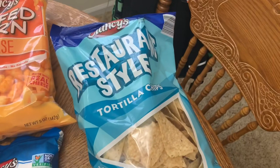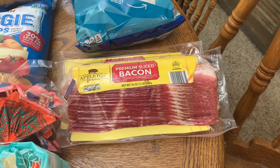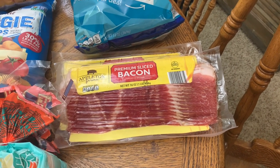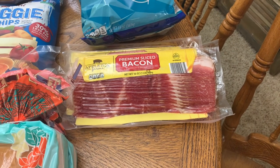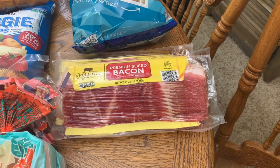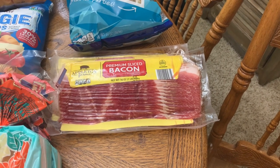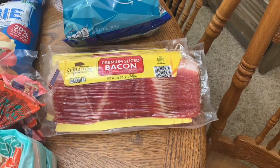Got some restaurant style tortilla chips. Two packs of bacon — their bacon is normally a really good price and it was $3.99 today. I went ahead and picked up two packs. If you watched my bonus haul on Friday, you knew I wanted to get some bacon for the freezer. I just couldn't justify paying $5 for it. I know it's just a dollar cheaper, but $3.99 is still a good deal around here. So we'll put that in the freezer.